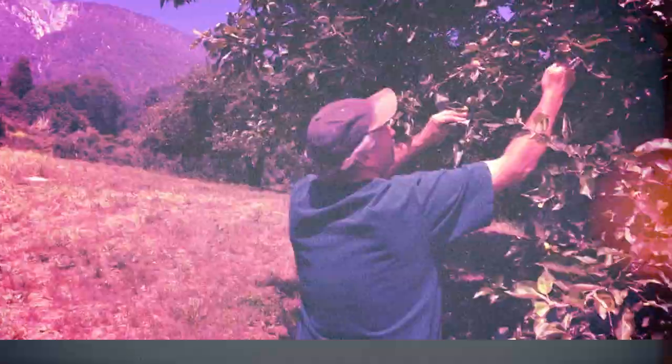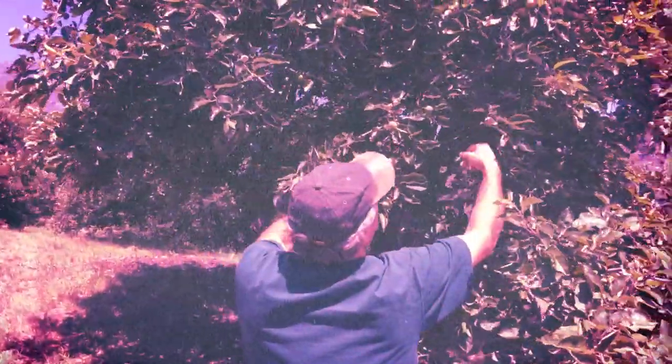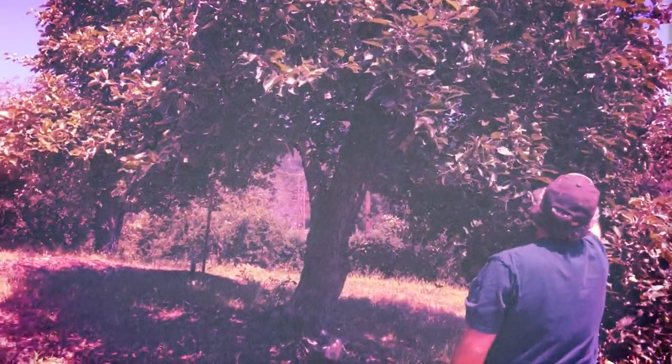We're gathered here today out in our winesap orchard, which is an heirloom orchard — meaning they're antique trees. You can't get the varieties grown out here in stores. There are two different types of winesaps: Stayman winesaps and Virginia winesaps. They're a large, dull red-green apple, tart, great for juicing, and fantastic in hard cider.